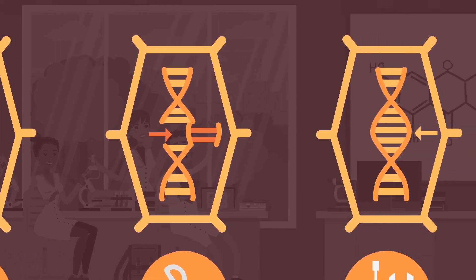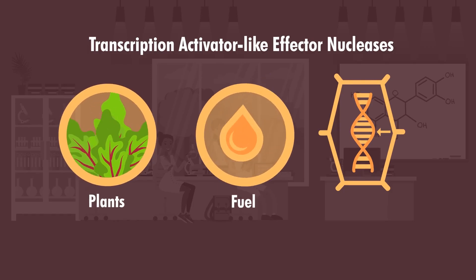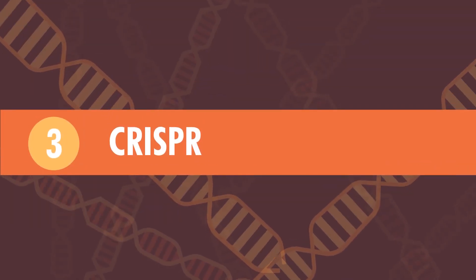In theory, this technique can be used to target any section of DNA, and has been used to design plants, fuels, and even pets to certain specifications. The third one is CRISPR, which stands for Clustered Regularly Interspaced Short Palindromic Repeats.